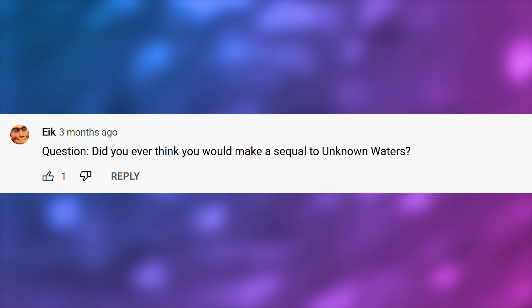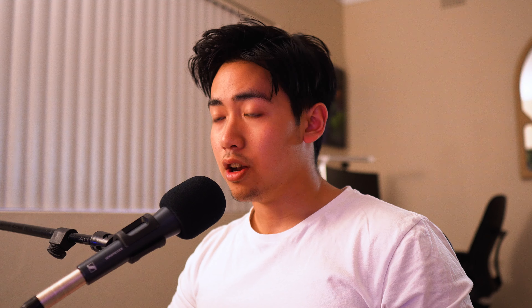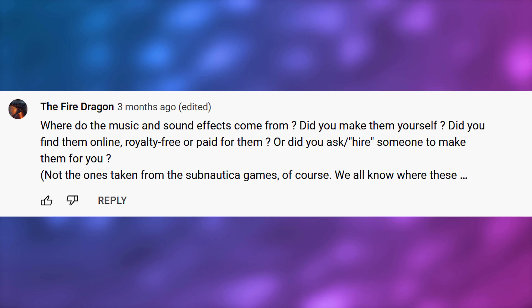Ike asks, did you ever think you would make a sequel to Unknown Waters? No, I did not. It was only after Unknown Waters did really well that I decided, hey, there's a market for this.